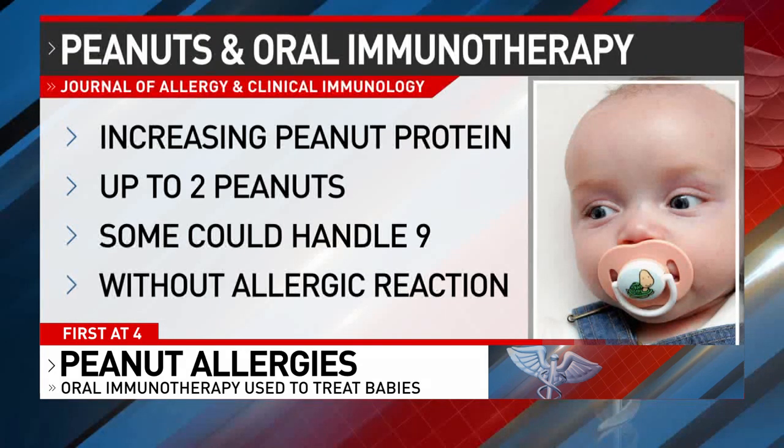During the treatment, the infants consumed increasing amounts of peanut protein over time. Researchers found all 22 went on to tolerate up to two peanuts' worth of peanut protein.